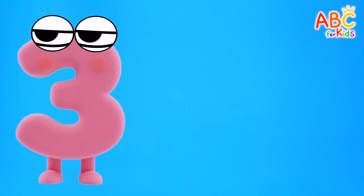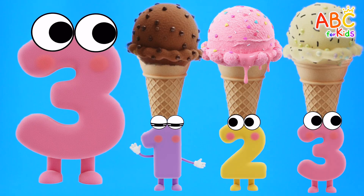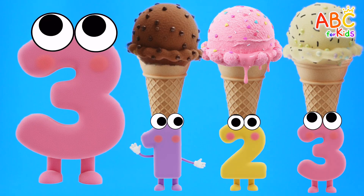Do you know how to count to three? One, two, three! That's right! That's how we count!